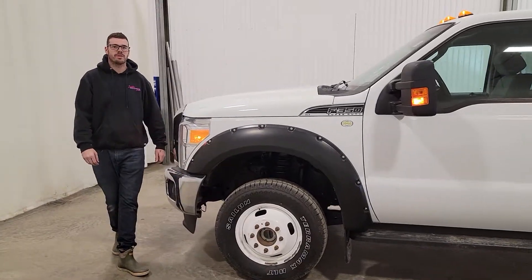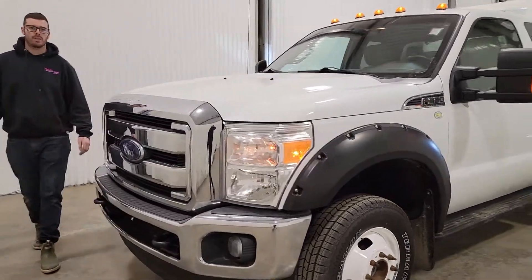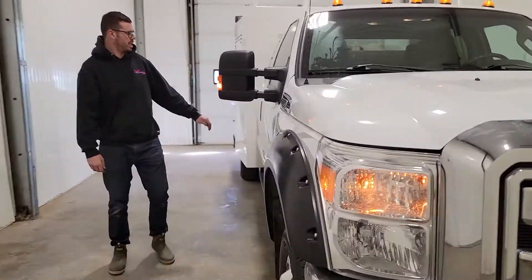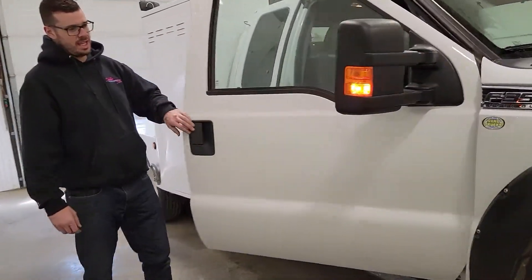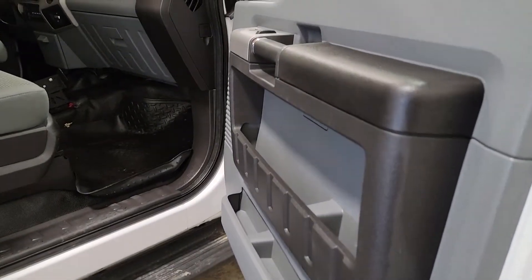Hi guys, it's Jaden from Saskatoon Truck Center. This is stock number 4345P. It's a 2014 Ford F-350 extended cab dually with 99,000 K. This one does have the 6.2 gas and the automatic transmission.